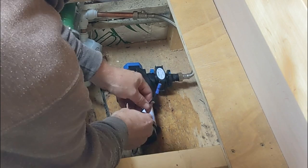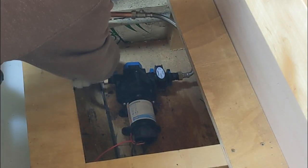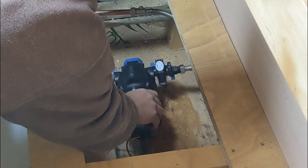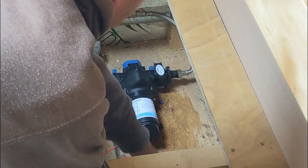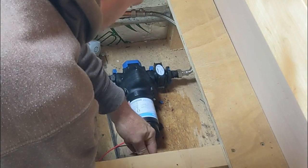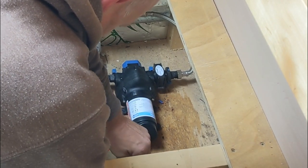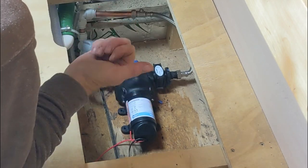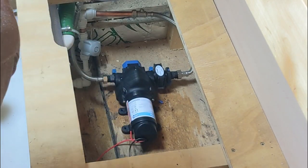That's all going to connect up all right. Next job - turn the water on and check for any leaks. Water on and no sign of leaks. That should have reprimed the pump. If I now go and turn the tap on, we'll check some water comes out and then we can get this screwed into place.